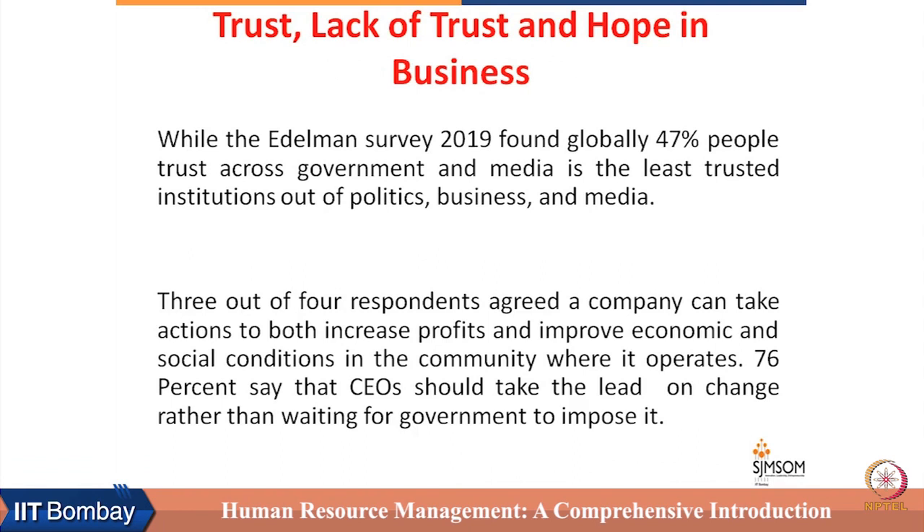I will end this session with a survey result by Edelman, a famous agency that conducts trust surveys every year. In their 2009 survey, they found that 47 percent of people trust governments to address major challenges, while more than 70 percent trust business organizations to address these challenges. Media is the least trusted institution. Three out of four respondents agreed that a company can take action to both increase profits and improve economic as well as social conditions in the community.